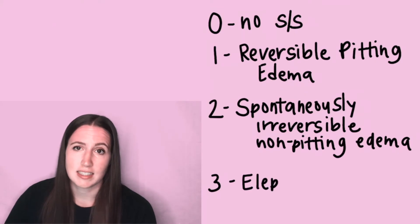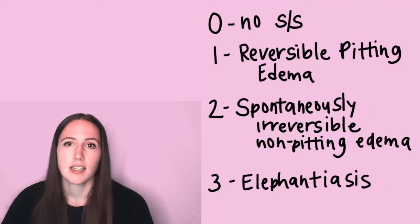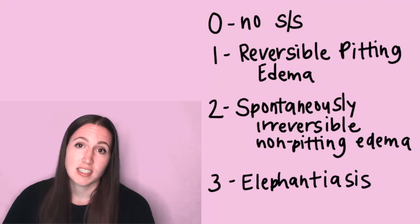The final stage is stage three, also known as elephantiasis, where there's hyperkeratosis, warts also known as papillomas, skin folds, and increased infections.